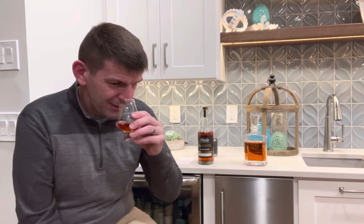On the nose, I just smell vanilla. It looks like I'm about to bake some chocolate chip cookies, put some vanilla in there. There's no hint of alcohol. So let's get into the taste.